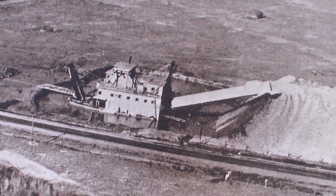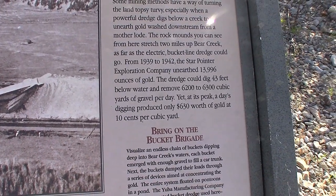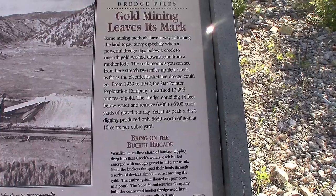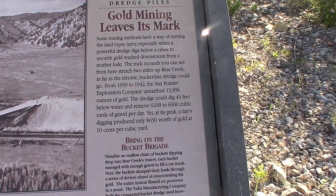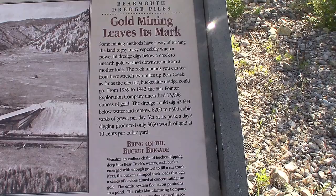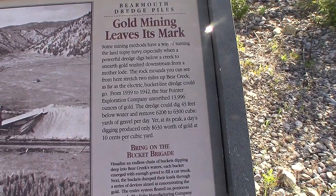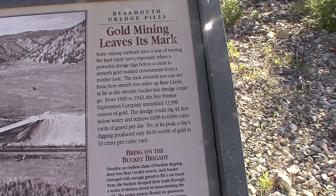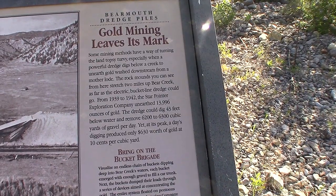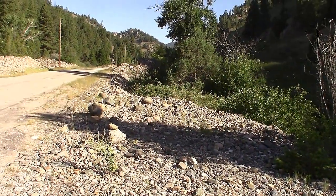Here's a little display that talks about these dredges, how they would just dig and tear up the land — digging for gold washed downstream from the mother lode. The rock mounds you see here stretch two miles up Pear Creek as far as the electric bucket line dredge could go. From 1939 to 1942, the Star Foreigner Exploration Company unearthed 13,996 ounces of gold — they couldn't get that last four ounces to make it to 14,000. The dredge could dig 43 feet below water and remove 6,200 to 6,300 cubic yards of gravel per day at its peak. Each day's digging produced $630 worth of gold. It didn't seem very profitable to tear up all the land like that.